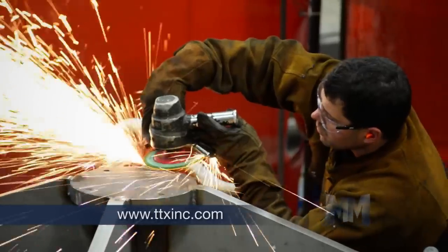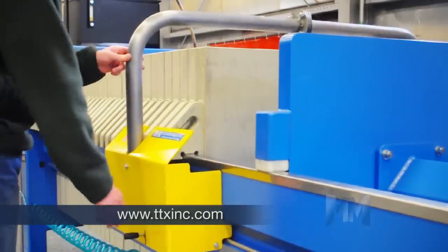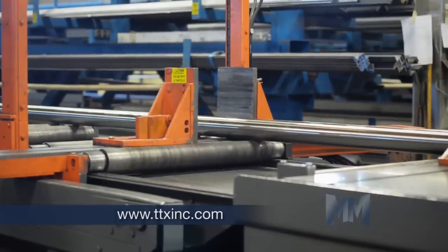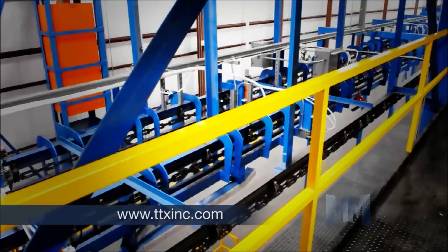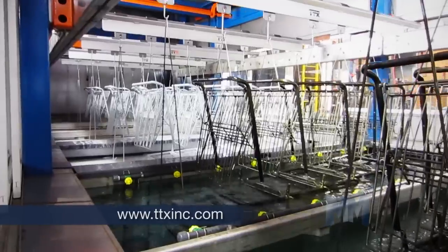Their complete finishing systems include pre-treatment systems, industrial ovens, environmental rooms, liquid spray booths, and a variety of custom engineered material handling systems, such as TTX's patented slide rail square transfer systems, power and free, monorail and custom designed conveyor systems, and programmable hoists.